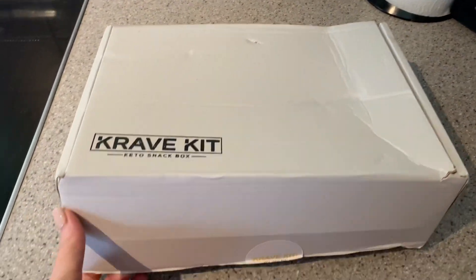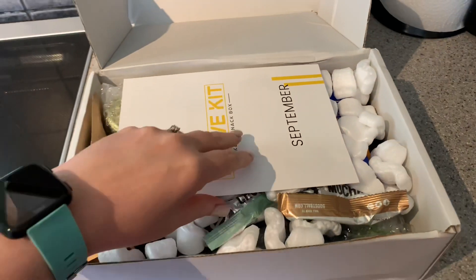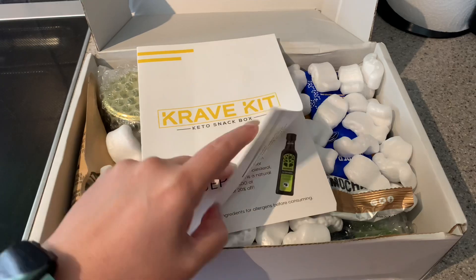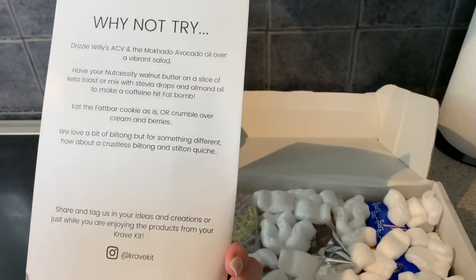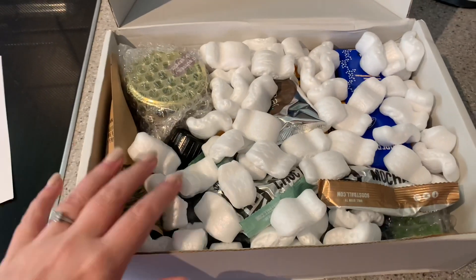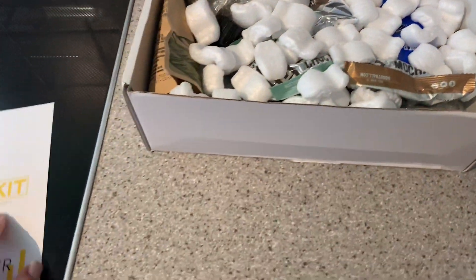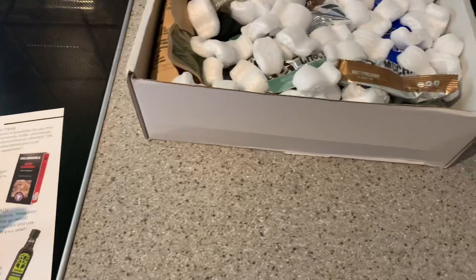I've just broken the seal - let's have a look. You get a little guidebook at the front to tell you what to expect and what's going to be in here for the month. There are often links to the manufacturers' websites and codes, and they give you some suggestions on how to enjoy the products. I do like going along and learning a little bit more about what's in there as I open it.